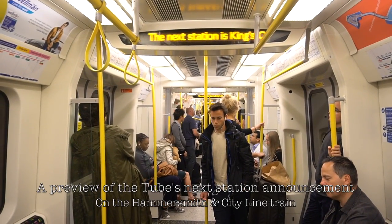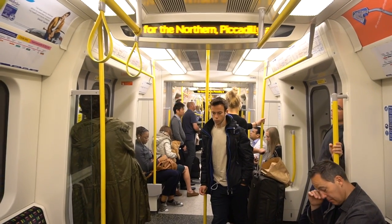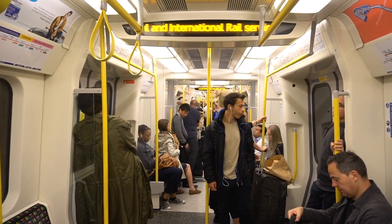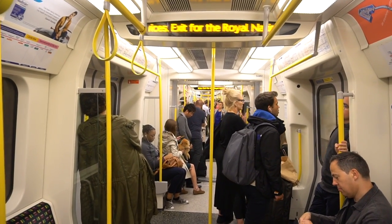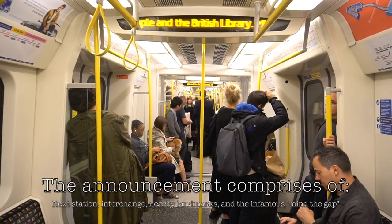The next station is King's Cross St Pancras. Change for the Northern, Piccadilly, and Victoria lines, national and international rail services. Exit for the Royal National Institute of Blind People and the British Library.